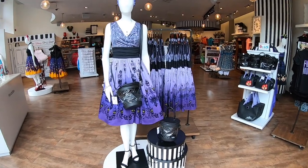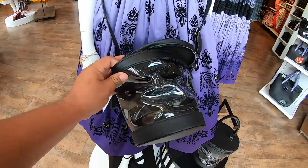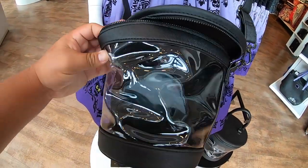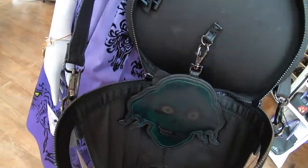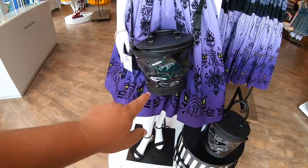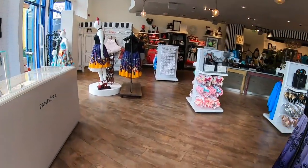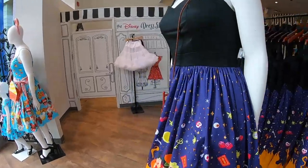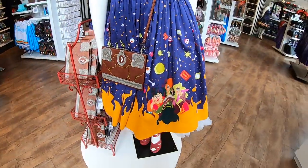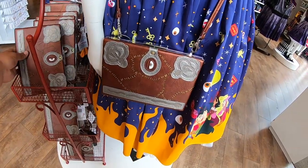I've made my way into the Disney Dress Shop in Downtown Disney. Check out this purse — the hat box ghost disappears in and out. Check out the new dress as well. This is a new dress I've never seen before — it's the Hocus Pocus dress. And then they got the book as a purse — how cool is that!